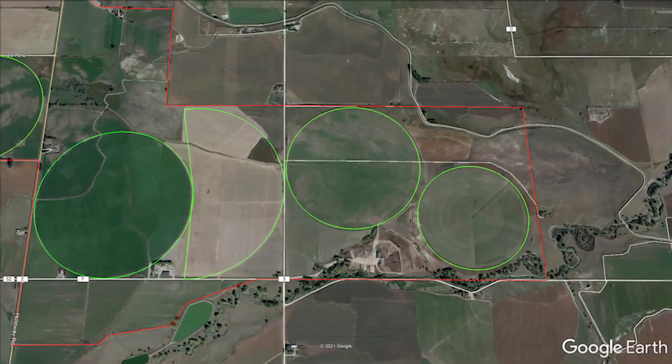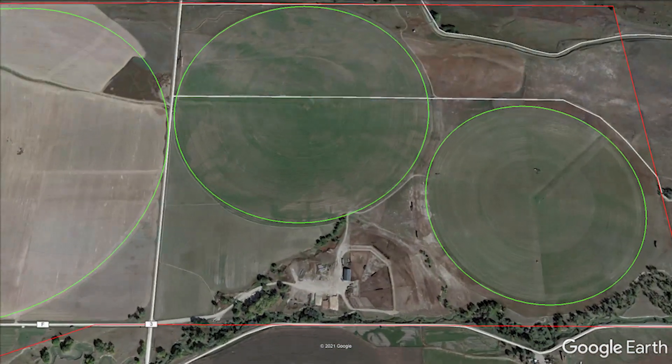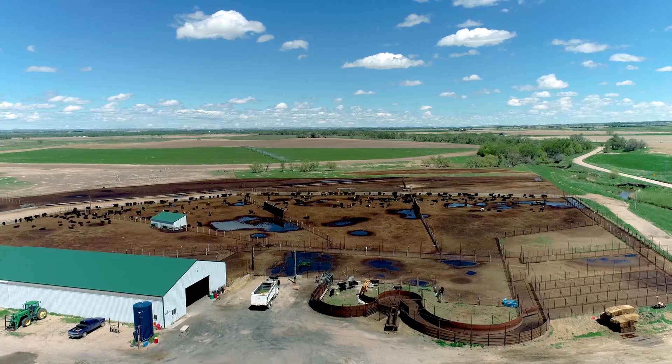In the southeast corner of the farm lies the 999 head feedlot, which is permitted to expand to 5,000 head of cattle.